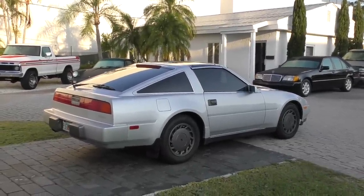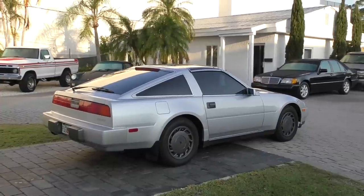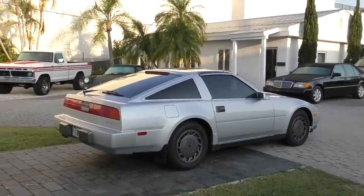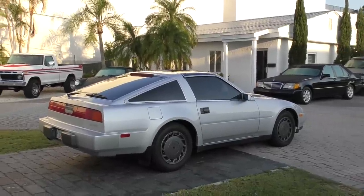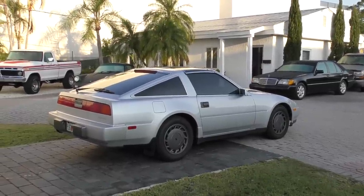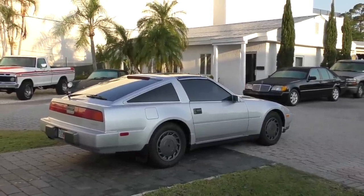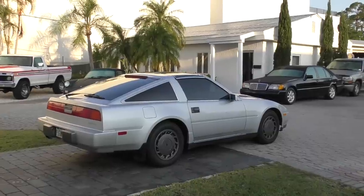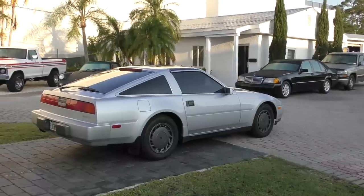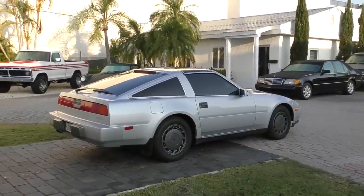It used an inline six-cylinder overhead cam engine derived from the Prince Motor Company, four-wheel independent suspension, was very well built, very reliable — and America went nuts. It absolutely wasted everything it went up against. It ruined the sales of the Porsche 914, the Alfa Romeos, the MGs — all the stuff that cost more money and wasn't as good. Those sales went to Nissan and they sold a ton of them, with waiting lists and premiums.